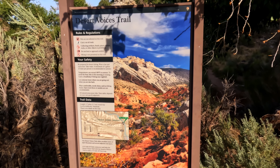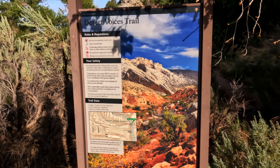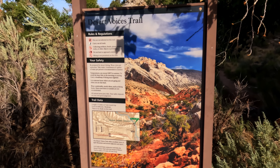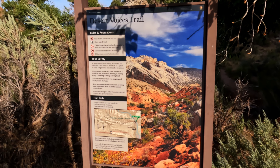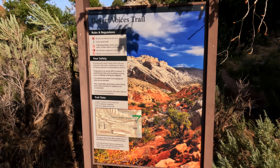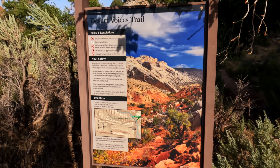I'm at the Desert Voices Trail. We are in the desert. I've got plenty of water and it's early in the morning. It's only a 1.7-mile hike, so it shouldn't be too bad — we should get out here well before it gets warm.